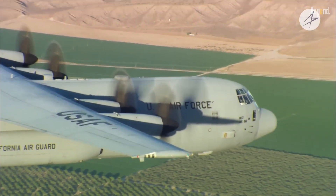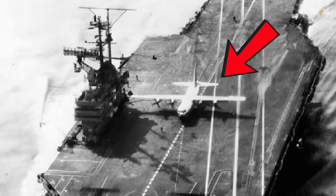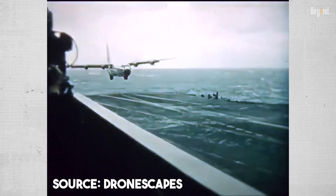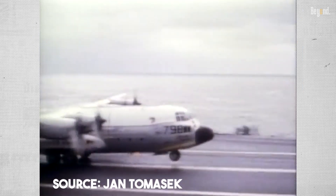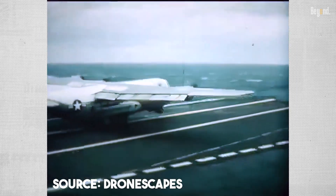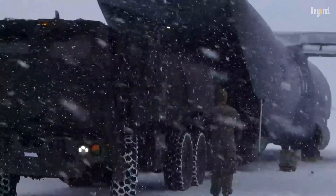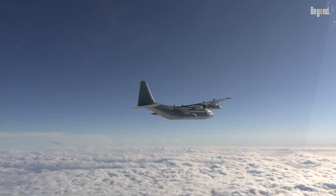Perhaps the most jaw-dropping feat in the Hercules' long career was when it landed on an aircraft carrier. No, that's not a typo. In 1963, a KC-130F, without any arresting hook or special modifications, successfully landed on and took off from the deck of the USS Forrestal. The pilots performed 21 unassisted landings and takeoffs, proving that this giant could operate from a carrier to resupply it at sea. While the concept was never fully adopted, it remains the largest and heaviest aircraft to ever accomplish this feat.